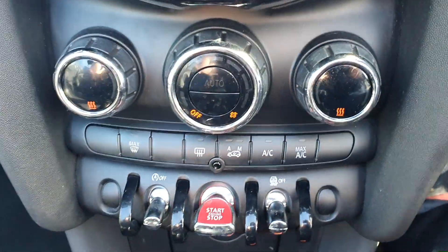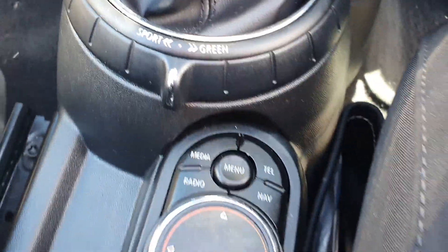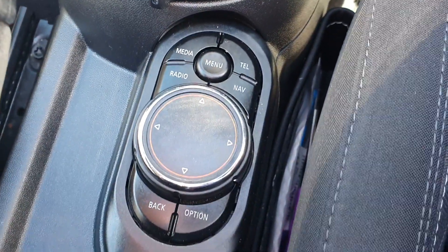You have got full climate control with air conditioning, Mini driving modes, and then you've got your controls for the screen down in the middle here.